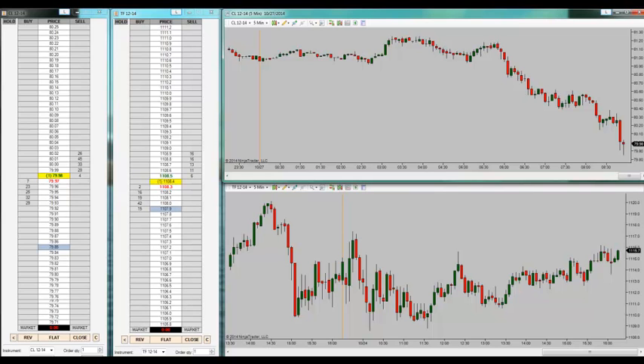It is 8:52 AM Eastern. Looking for the start of the pit session for each symbol — it'll be 9 o'clock for crude, 9:30 for the Russell. And away we go, that simple. See you in a bit.